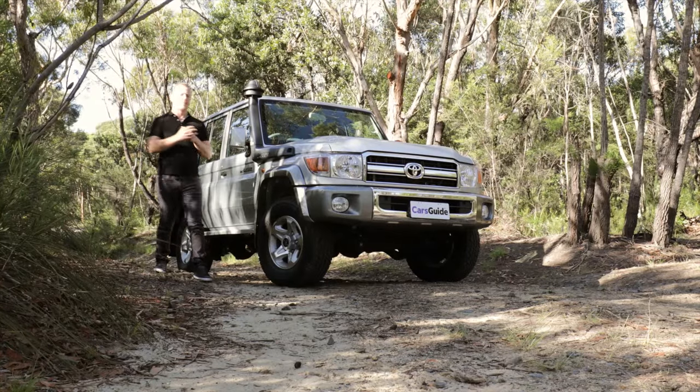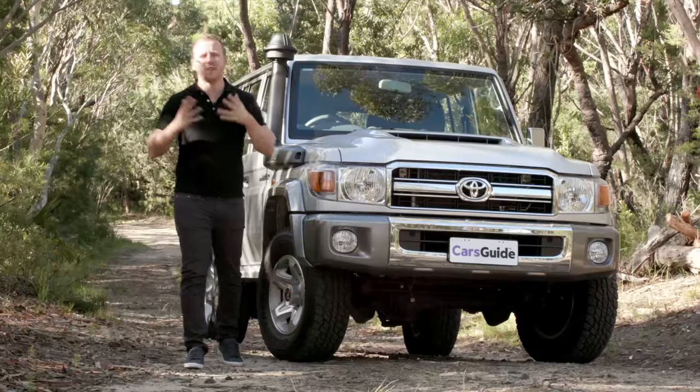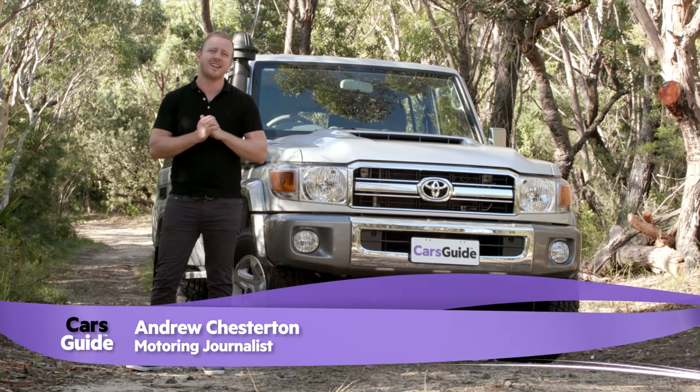Iconic four-wheel drives have become an endangered species. Nissan's Y61 Patrol and Land Rover's Defender have already left us, victims of ever tighter emissions targets.